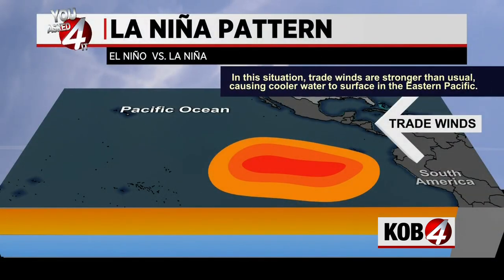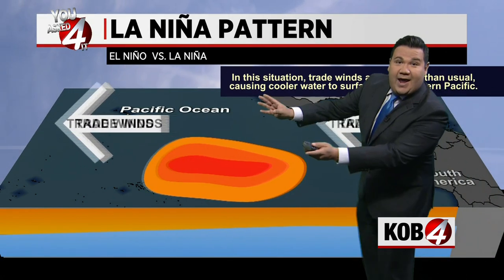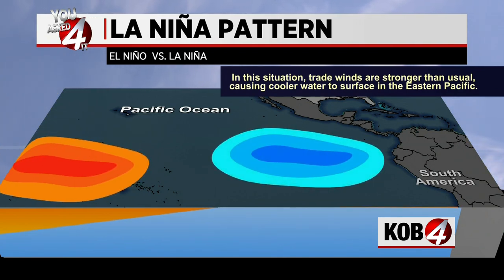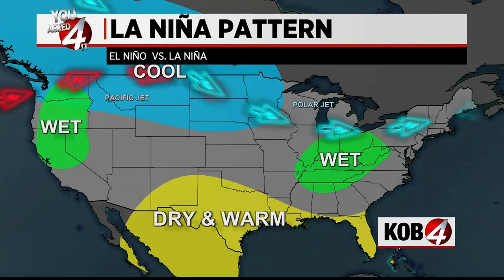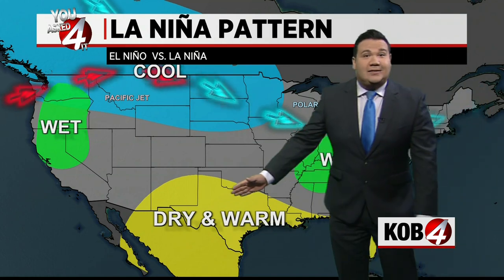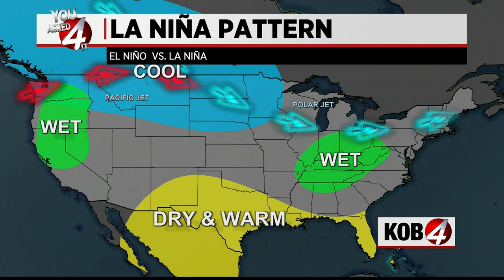La Niña is exactly the opposite. We're getting rid of that warm water, pushing it away from South America. In that situation, those trade winds are stronger than usual and sea surface temperatures are cooler, which gets us out of the storm track. It makes things drier and warmer for us here in the southwest, but for other areas like the northwestern United States, it's wetter and cooler.